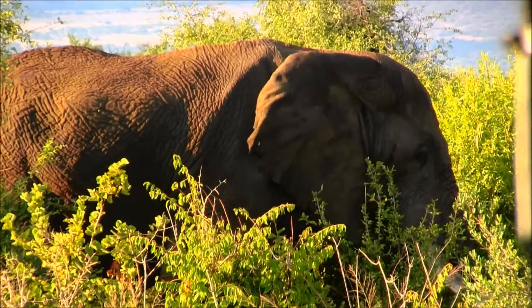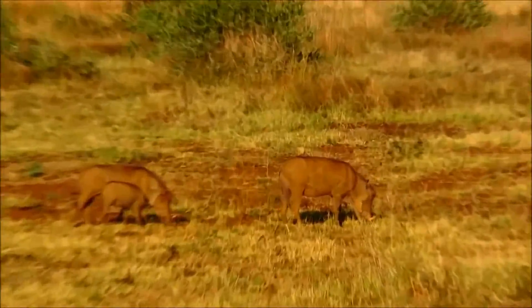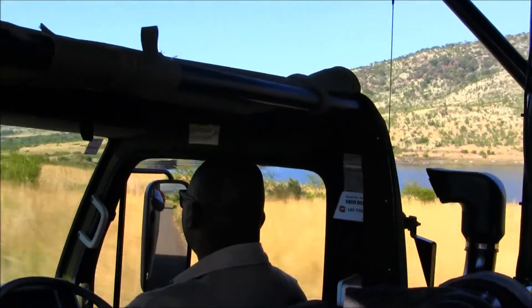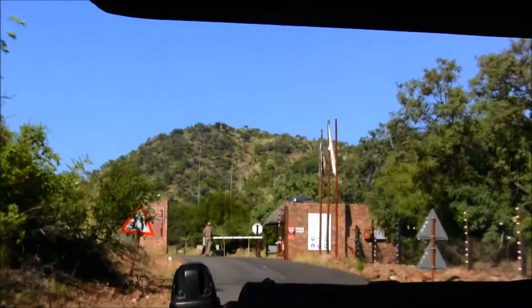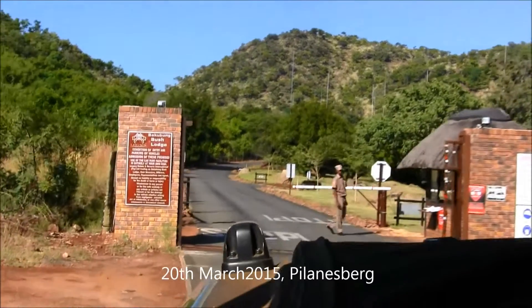And you look to the ear shape of the elephant — that is an African elephant. You can identify it by the ear shape.